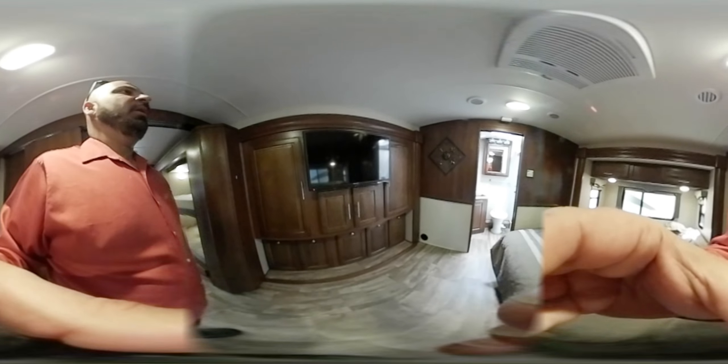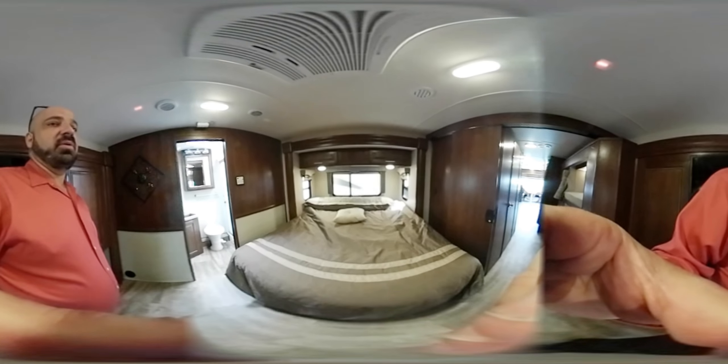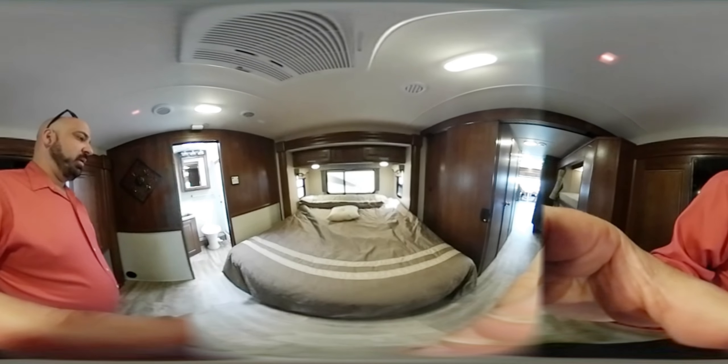Going back into the master bedroom, you have his-and-her wardrobe closet doors with plenty of storage underneath as well. There's a 32-inch flat screen TV back here. Notice all the space between the bed and the TV — that's because it's a dual slide, so you have opposing slides that really open it up. It's easy to get in and out of bed. By the way, this is a king-size residential bed, so plenty of space to spread out.